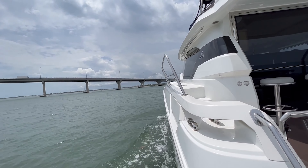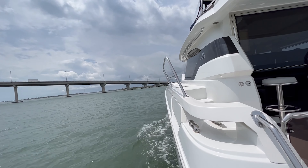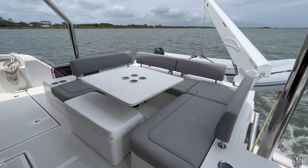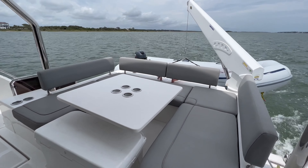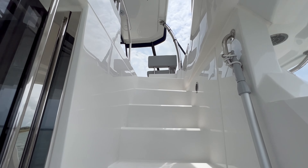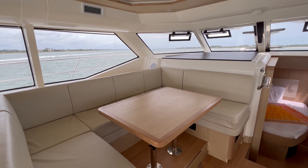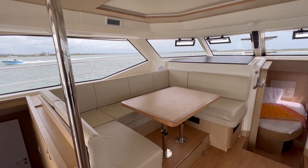Stepping aboard Eden, the most striking feature are all the areas dedicated to entertaining and lounging. There's a table up top in the flybridge with plenty of lounge seating, a table in the cockpit for exterior dining, and a table in the salon. You're never gonna want for spaces to entertain your guests.